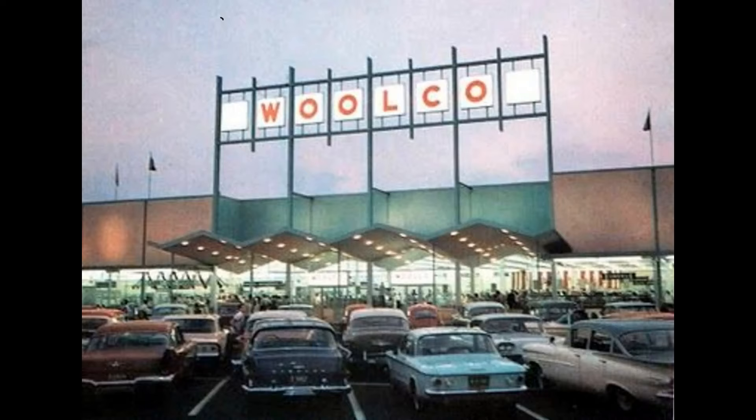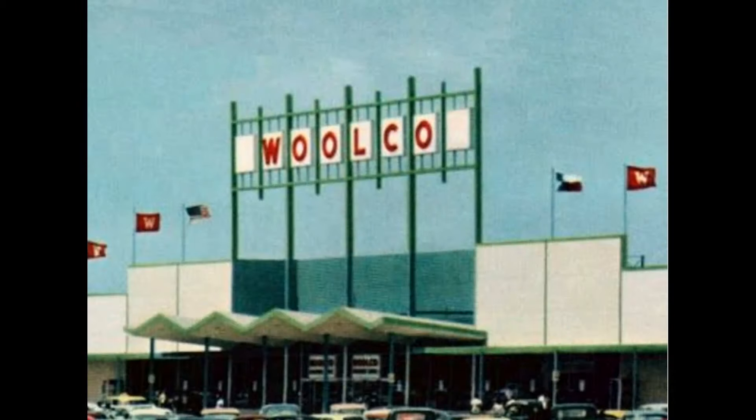By 1966 there were 18 stores in the United States and 9 in Canada. Plans were for 30 stores to be added per year, which led to tremendous growth as over 300 Woolco stores opened up across North America by the mid-1970s.